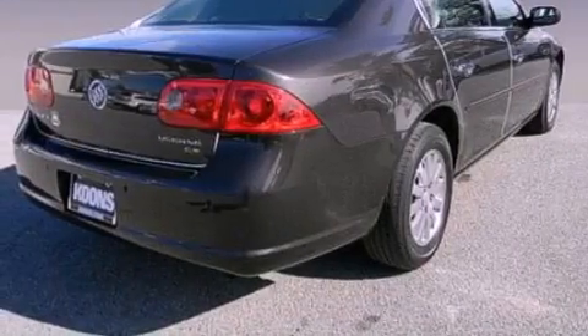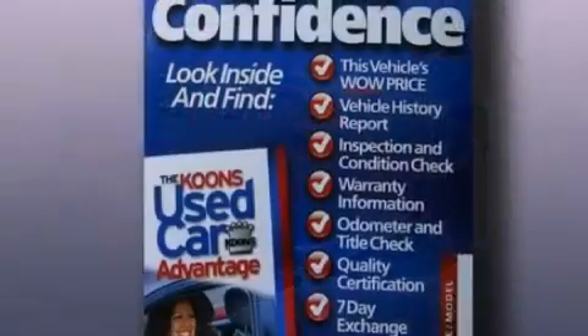Its top features include a multi-link rear suspension, a low-tire pressure indicator, aluminum wheels, and satellite radio.